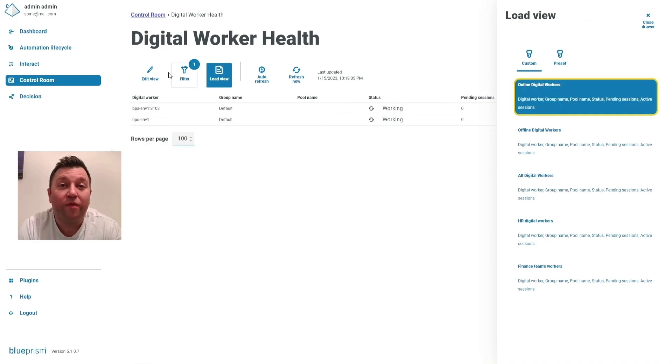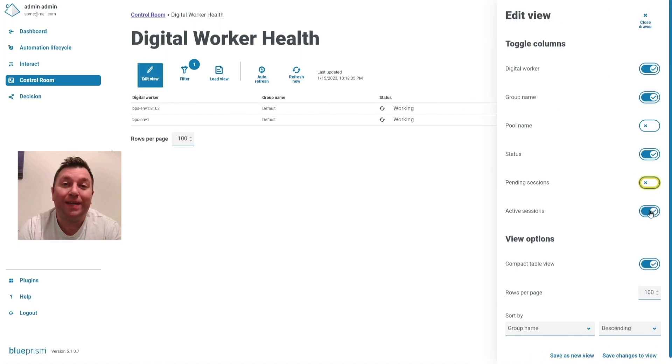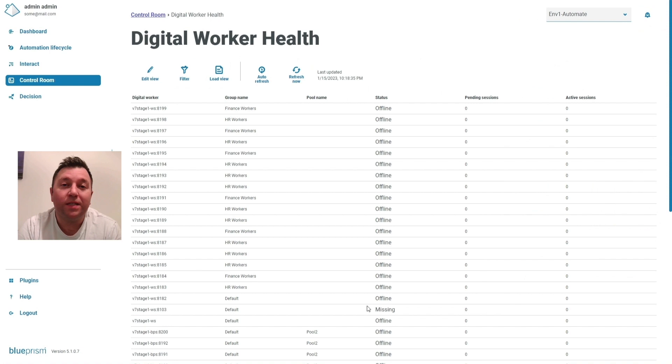Hello everyone. We're making it easier to manage automations at scale. As you automate more and increase the size of your digital workforce, it can get hard to manage without having the right tools in place. We've included operational data views within the control room, which provide a sustainable and scalable solution to operate your digital co-workers at scale.